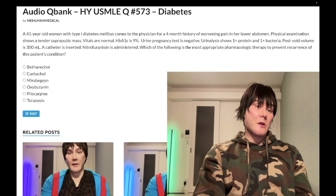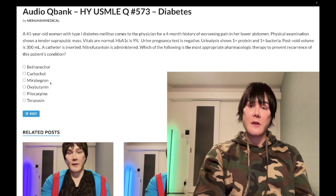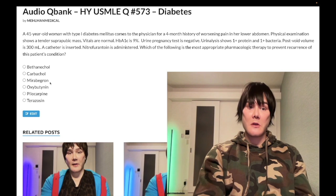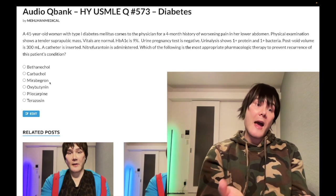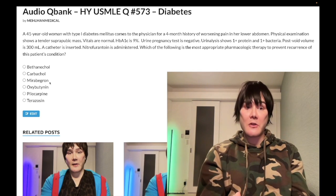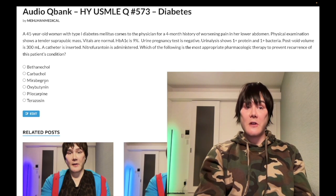Mirabegron — wrong answer. This is a beta-3 agonist. I don't believe I've ever seen this assessed on any NBME content. Oxybutynin is the answer for urge incontinence. Mirabegron could theoretically be used for urge incontinence, and I mention it so students aren't confused when they encounter it.